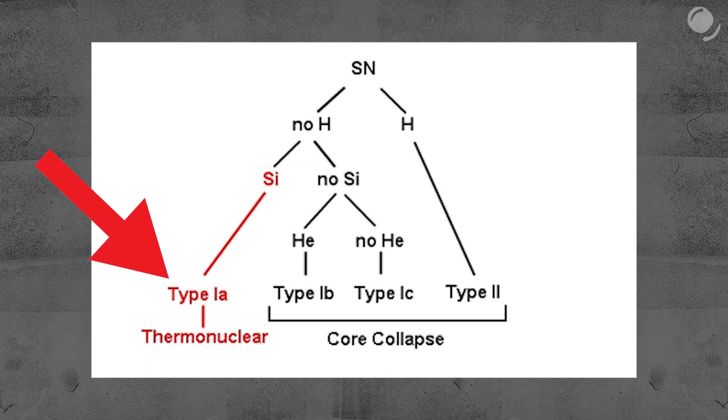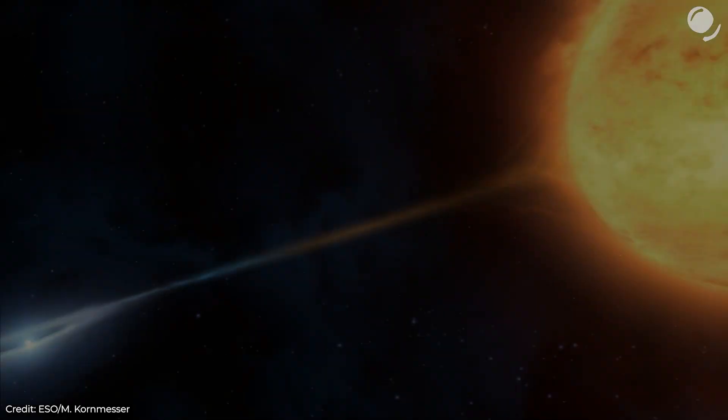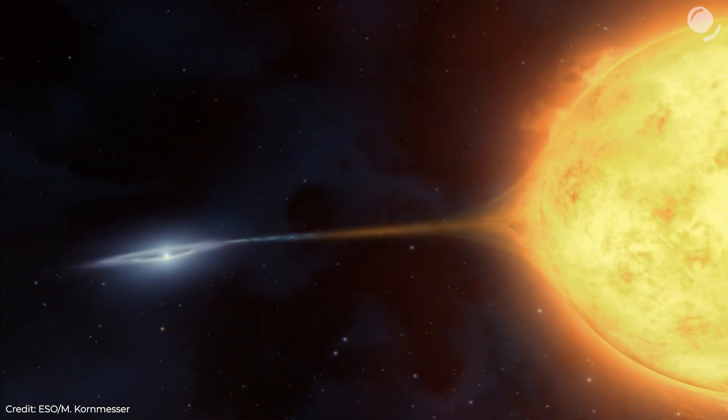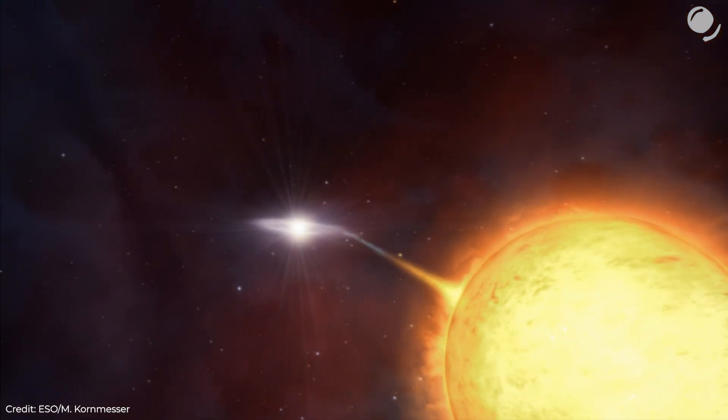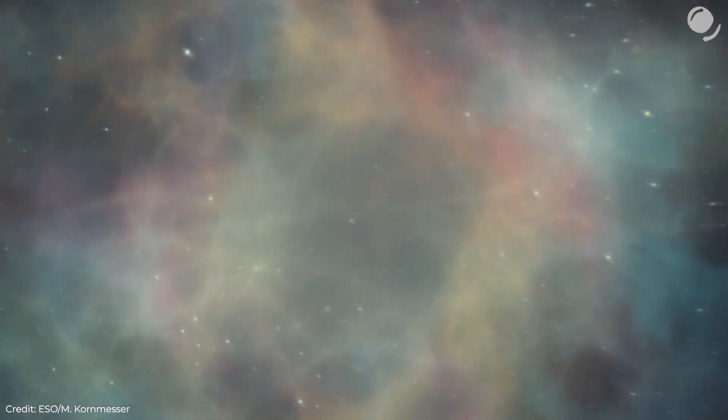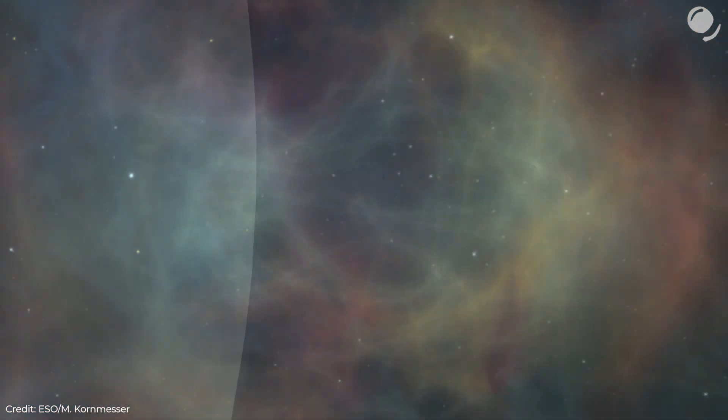Type 1a supernovae explode in a binary system, where a white dwarf pulls material from its companion star and, approaching a certain mass limit, it also explodes as a supernova. I talked about this process in more detail in my video on zombie stars — I'll leave a link down below.